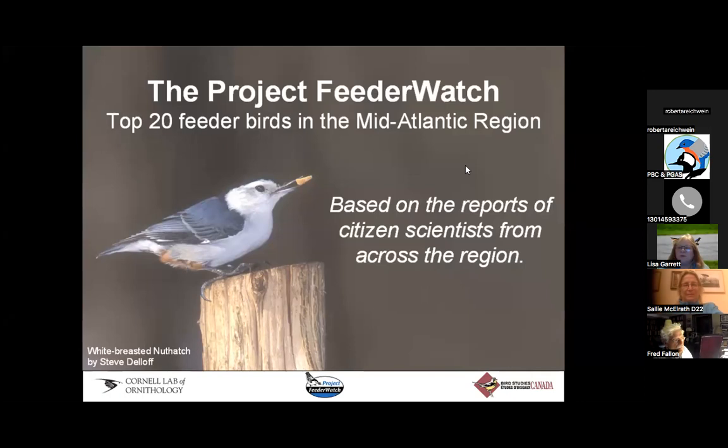I want to start with Project FeederWatch. I don't know how many people in the group actually do Project FeederWatch. I've been doing it on and off for many years. It's a really great program through the Cornell Lab of Ornithology, and it always has a kickoff in November with certain dates each week that you report on what birds you've seen at your feeders.